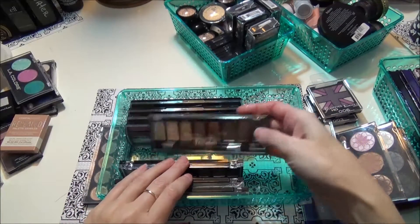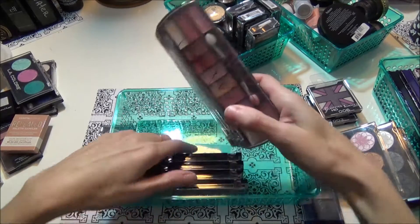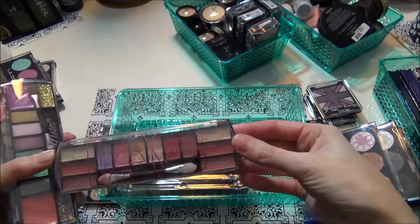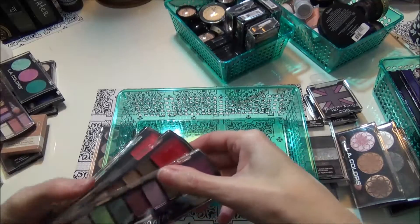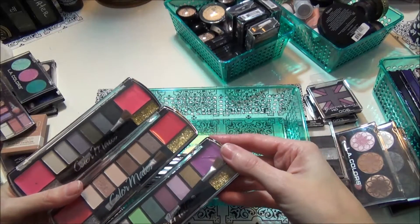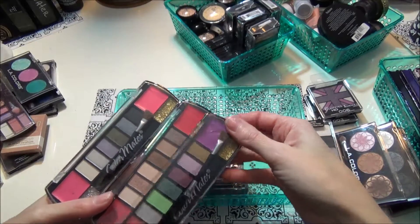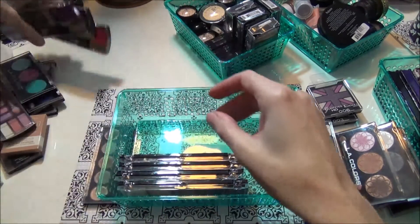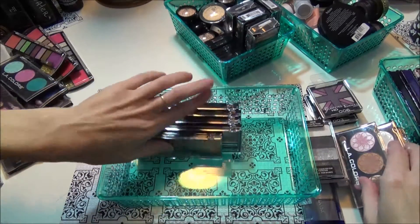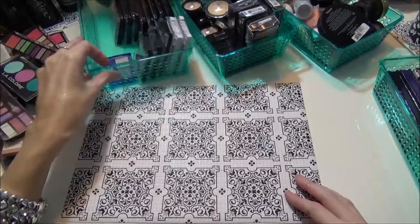The last ones — I never use any of these. This one is the LA Colors one with a bunch of pinks — I'll let her have that. These are the Color Mates I got at the Dollar Tree. I never use these and I'm sure they're great but I just never grab for them, so I'm gonna let her have those.